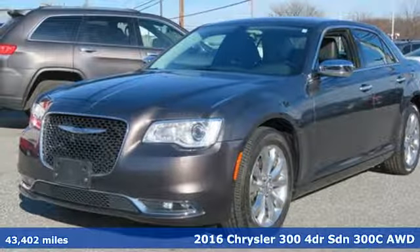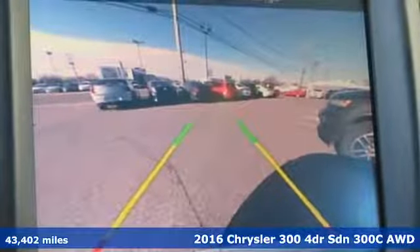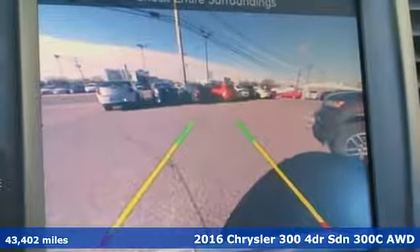It's a 2016 Chrysler 300. Exceptional in every way, it sets the standard for stunning.